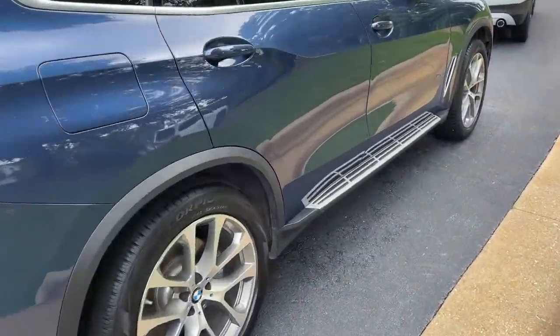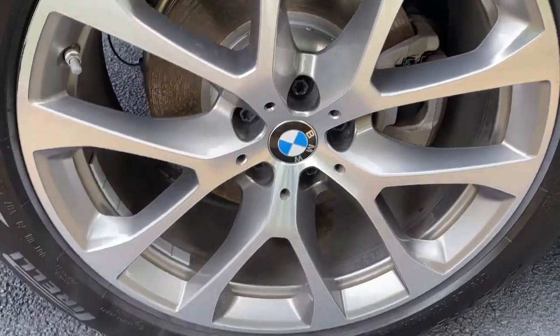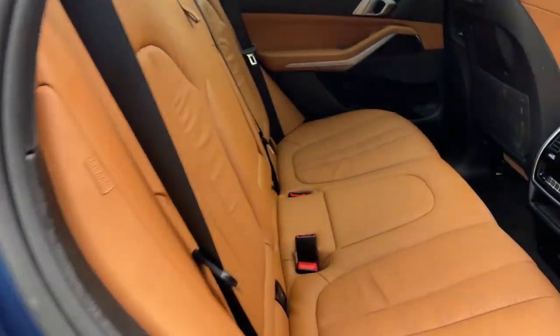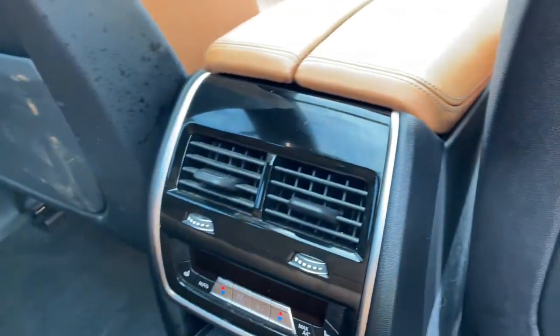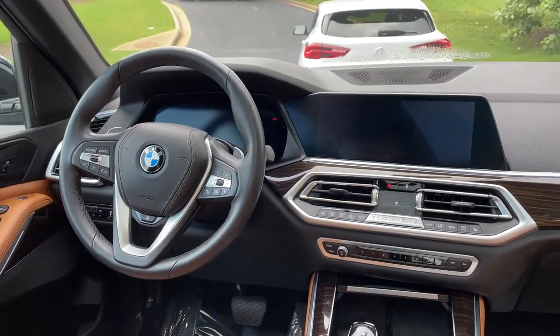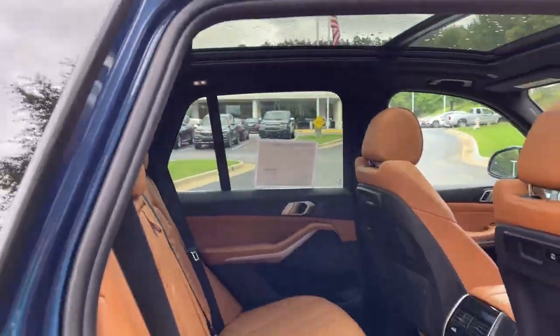You do have running boards on this vehicle as well. And we'll check out those 20-inch wheels. Comfort access keyless entry for the vehicle with the beautiful Cognac leather interior. You've got ventilation here in the second row, heated seats in the second row, and you've got your infotainment system up front with iDrive 7. And then your panoramic moonroof.